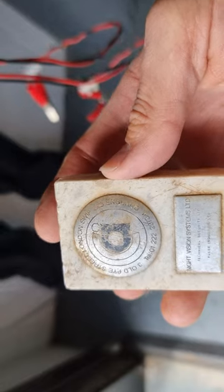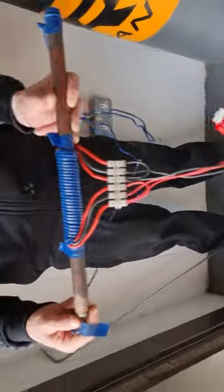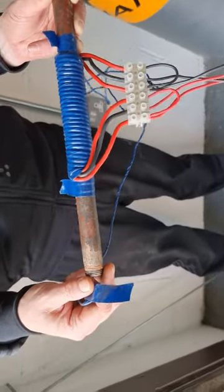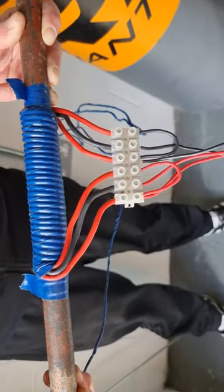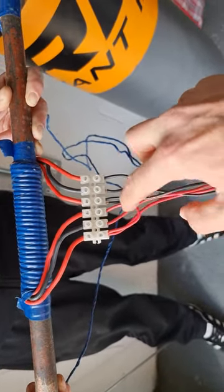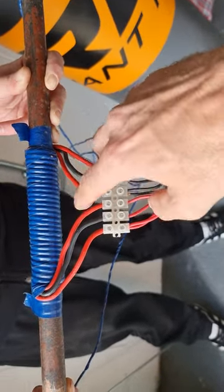Looking at some of these pieces of equipment, we've got a piece of mild steel with some thick copper windings going around it in a specific arrangement. The power's coming in here, there's an arrangement into this block, and then the power's coming out.